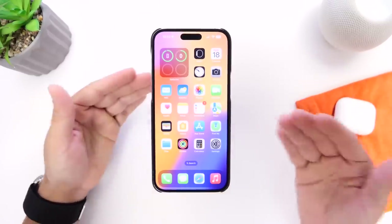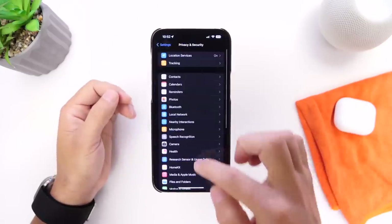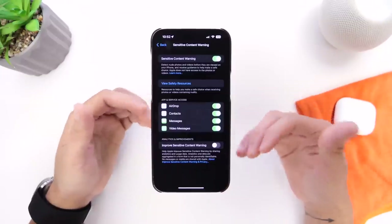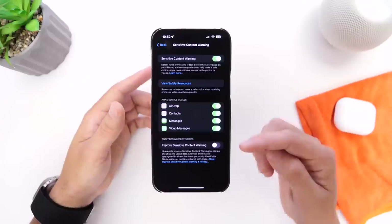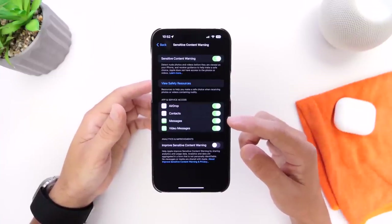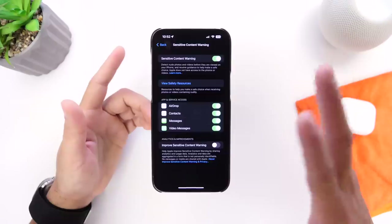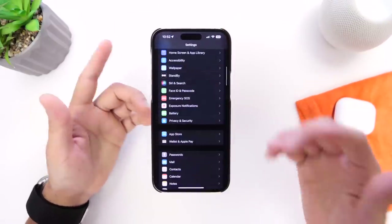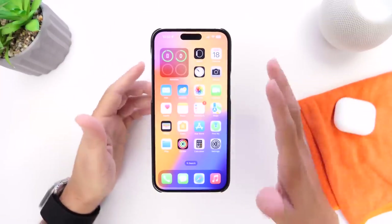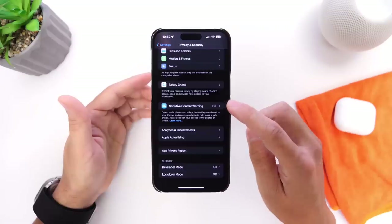Last but not least, if you have children, the Sensitive Content Warning option may be suitable for you. Go into Settings, then Privacy, then Sensitive Content Warning. If you enable this feature, your iPhone will automatically blur any nude photos or videos. This applies to content sent via AirDrop, Messages, or even FaceTime video messages — you'll see a blur before you actually see the content. It's very useful for parents and available as a form of prevention for anyone.